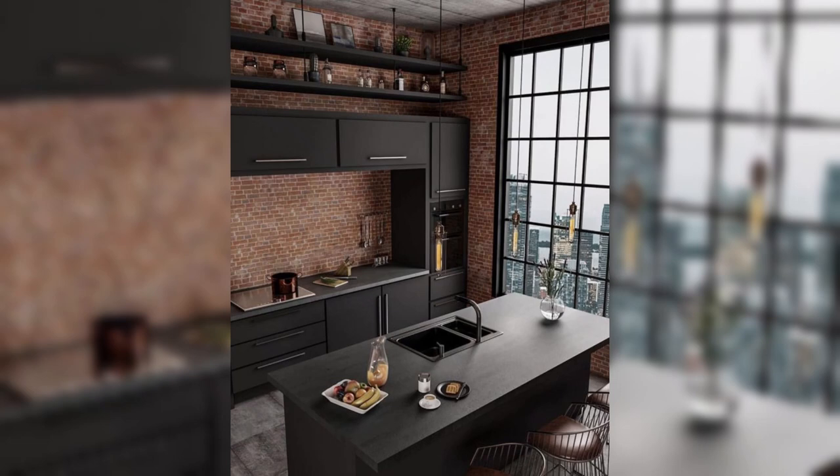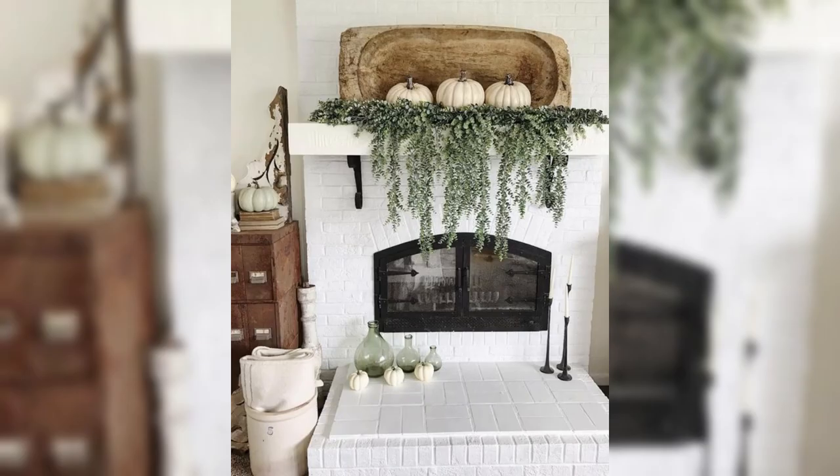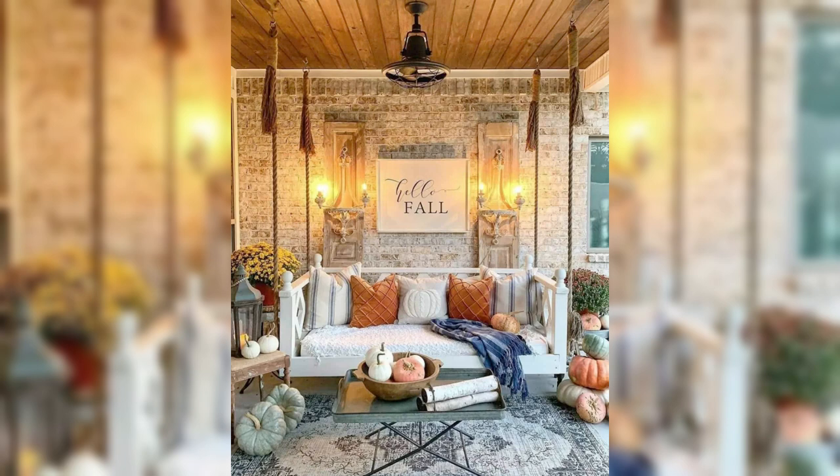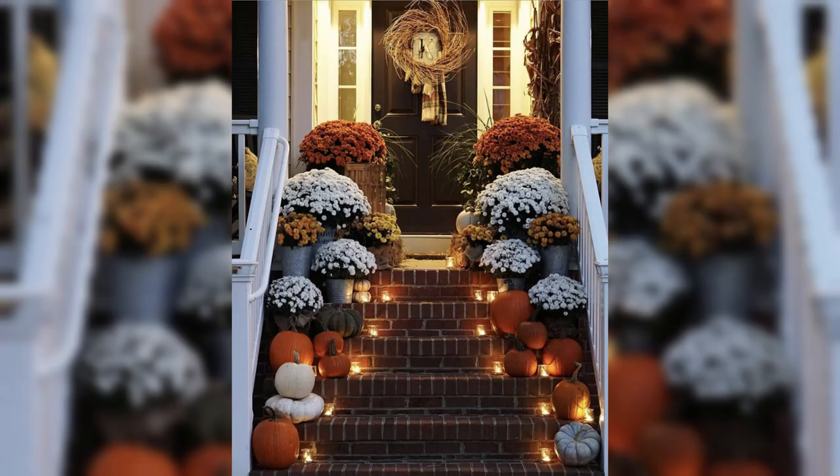Welcome to Creative Dwelling, your ultimate destination for all things cozy and chic in fall home decor. In this exciting and inspiring episode, we are thrilled to bring you a curated collection of exclusive fall decor ideas that will effortlessly elevate the ambience of your home, infusing it with warmth and sophistication during this enchanting season.